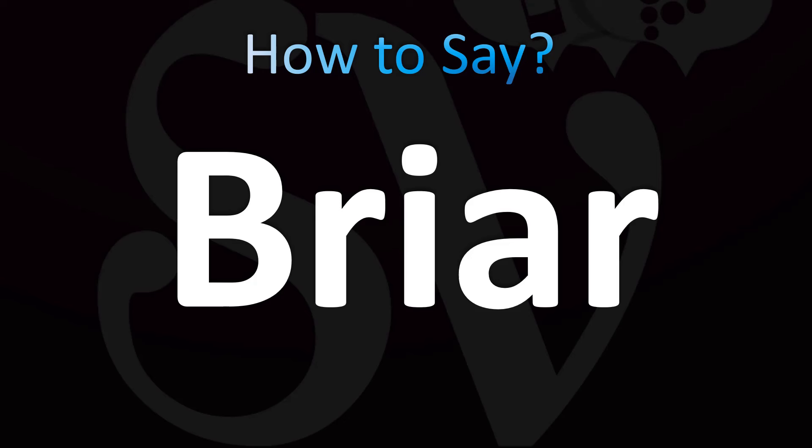Let's learn how to say Briar. English, British: Briar. American English pronunciation: Briar.